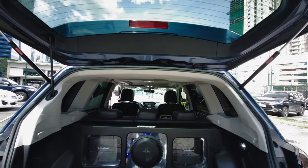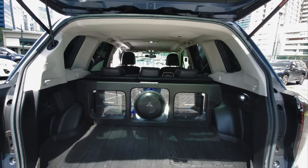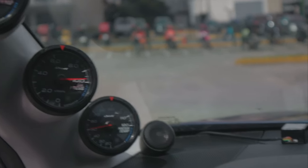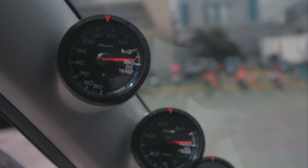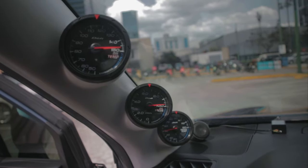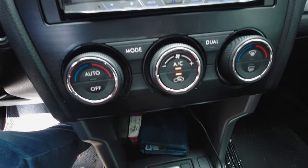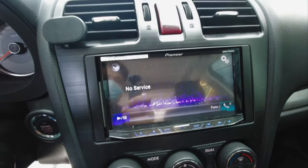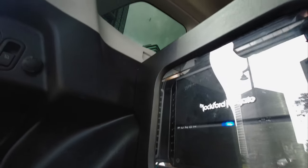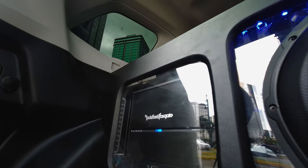The inside is just packed with modifications, but somehow the owner was able to keep things nice and tidy, thanks to a DeFi pillar pod that fits on the driver's side A-pillar. Information such as oil temperature and pressure, as well as water temperature, can be monitored, which is important for all the power underneath that hood. The Pioneer control unit blasts sound through performance expert series 6.5 component speaker systems, further augmented by a Rockford amplifier and JL audio subwoofers.